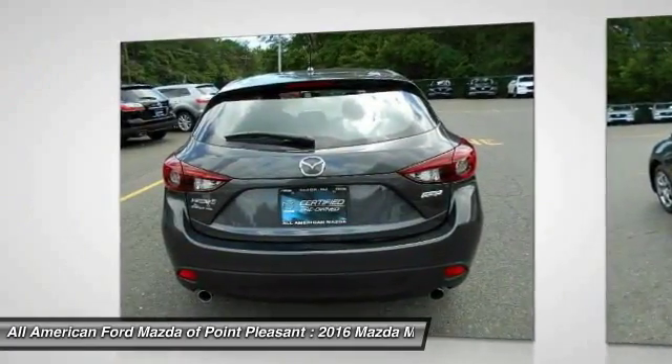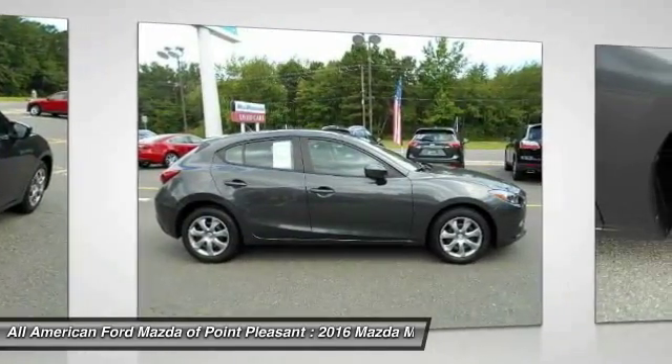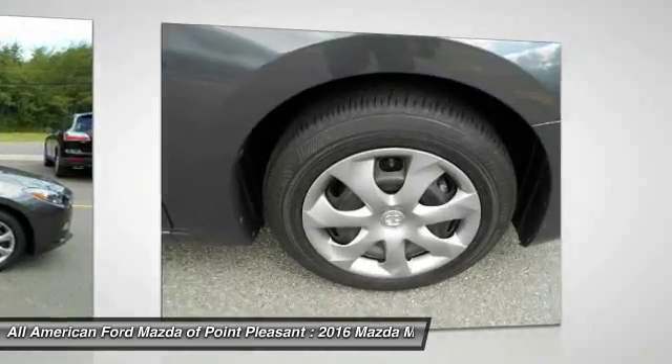Bluetooth, power steering, driver airbag, adjustable steering wheel. Searching for a dependable vehicle that looks great too? You found it, so stop in today.